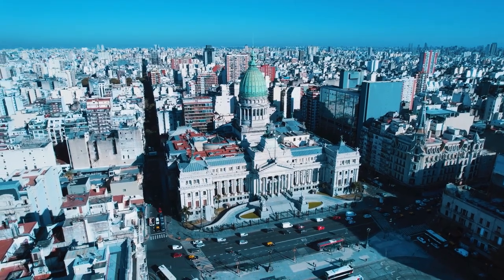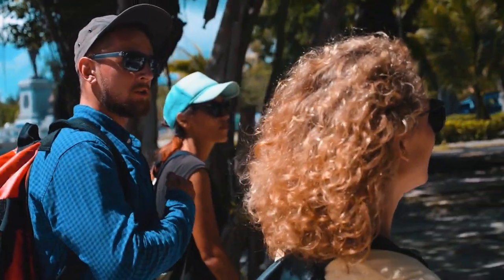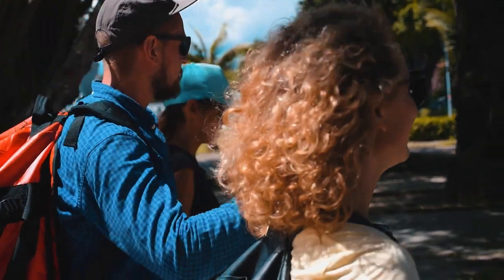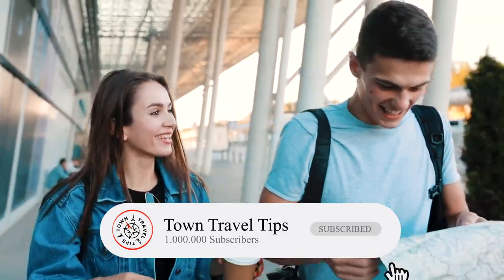Have you been to Washington, D.C.? Let us know your experiences in the comment section down below. If you are planning a trip, go ahead and send your questions to our community — we are here to help every fellow traveler. Don't forget to subscribe to our channel, and we'll see you in the following video. Ciao!